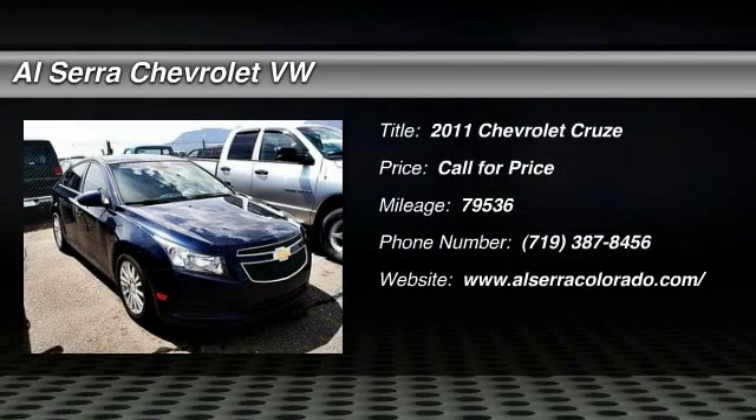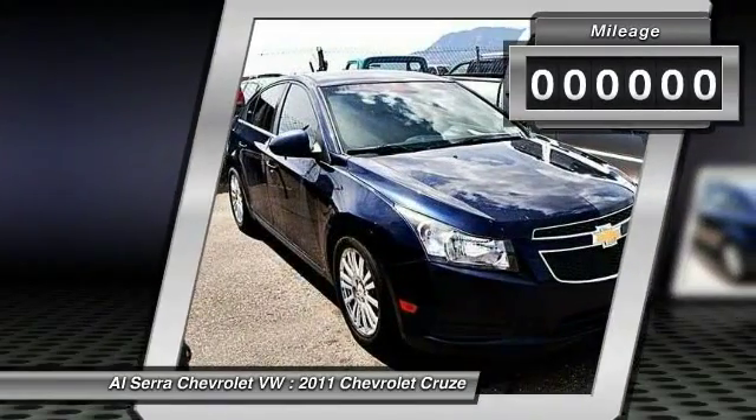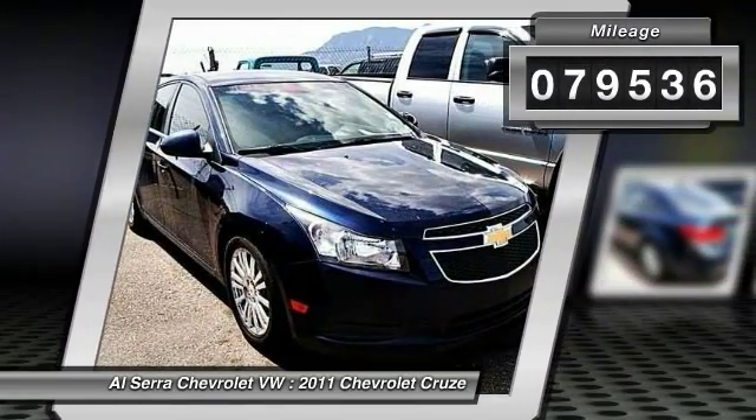The 2011 Chevy Cruze. The Cruze blueprint calls for more than you'd expect. This vehicle has less than 80,000 miles.